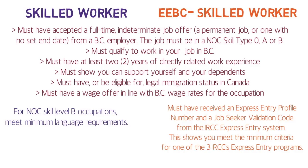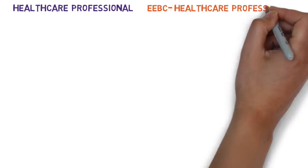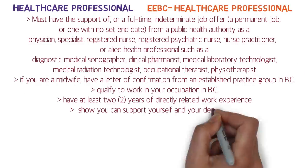For the EEBC Skilled Worker, you must of course meet the minimum language criteria — if applying in English, that means a minimum CLB level 6 in IELTS or CELPIP.